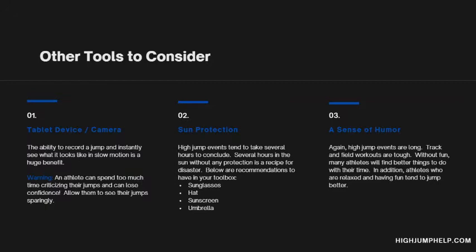Number two is sun protection. If you're new to track and field, the meets are very, very long. The high jump event itself is very long — it takes several hours to conclude. Plus, if you're doing both men and women, it takes even longer. So you're out in the sun for a long time. I very much recommend having sunglasses, a hat, sunscreen, or even an umbrella. This goes for athletes as well — make sure your athletes are staying out of the sun, drinking water, and have sunscreen on, so they can continue to compete the next day and they're not completely miserable.